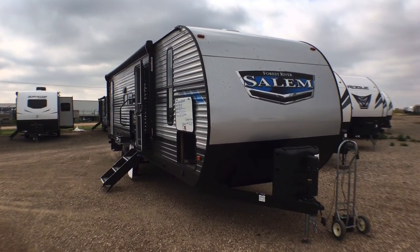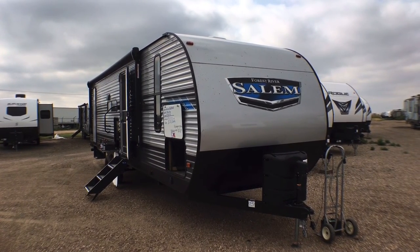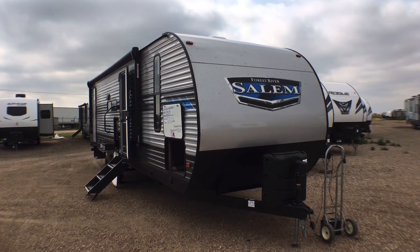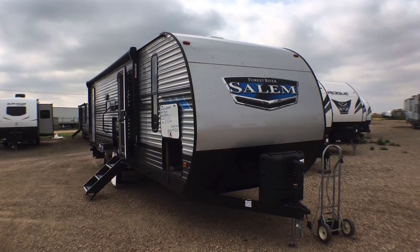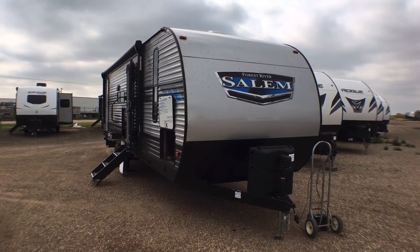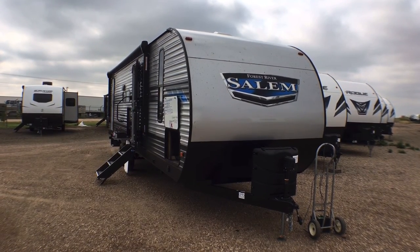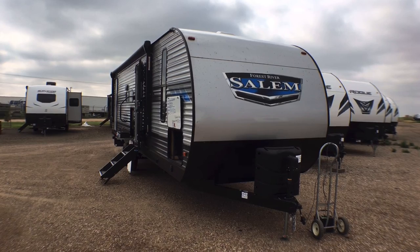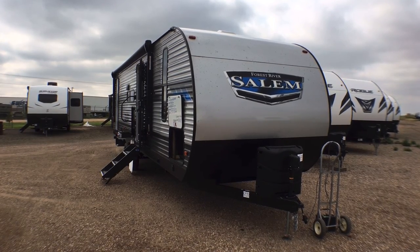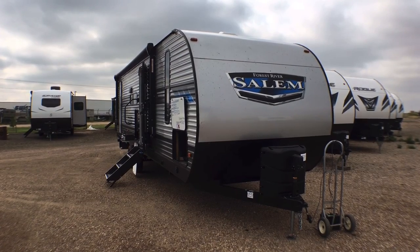We thank you very much for watching. Remember at Custom RV, we don't do any hidden dealer fees — we leave those up to the big chain dealers. And you don't have to make an appointment to come view our great selection of travel trailers. As always, at Custom RV, we know that RVs are made for women so men can go camping. Thanks again guys — we hope to see you out on our lot very soon.